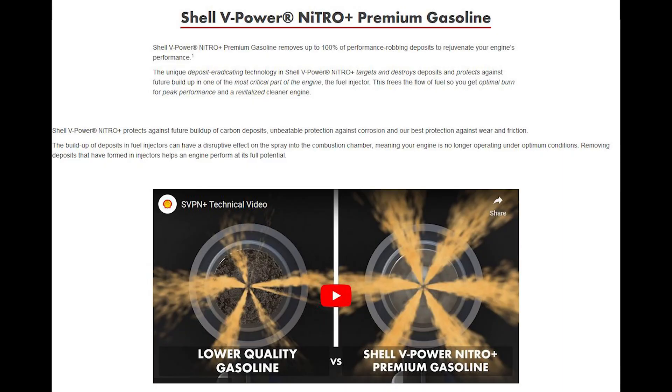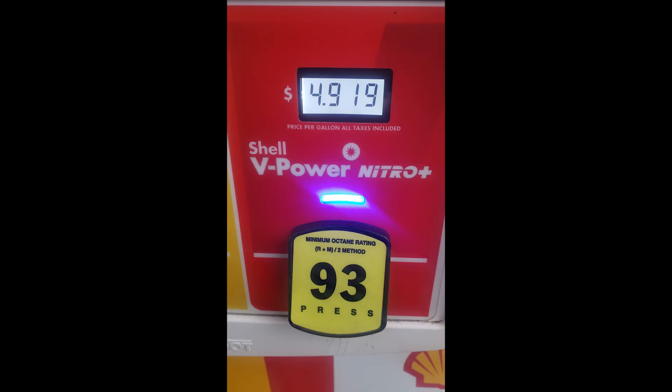Shell says their formula helps with carbon deposits, protects against corrosion, and is supposed to do some good for wear and friction, especially for older cars. Most people are going to have GDIs or direct injection engines, but regardless of whether you have direct injection or multi-port, this is supposed to help everybody — new car or old car, different types of injection systems. I went to the same station and pumped the gas myself just to make sure there were no questions about where the gas was coming from.